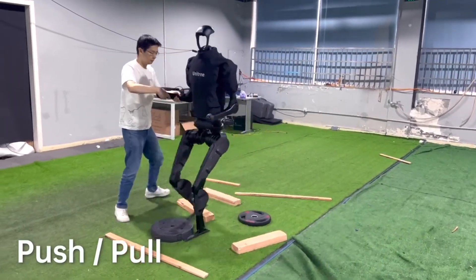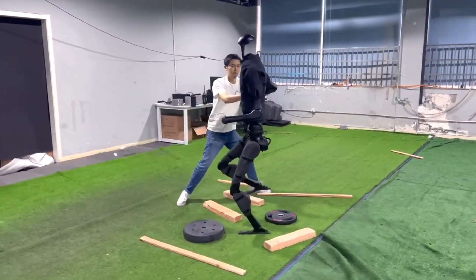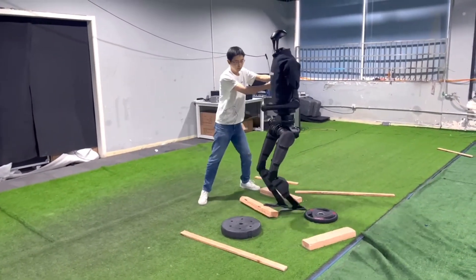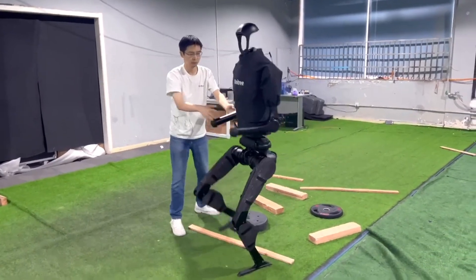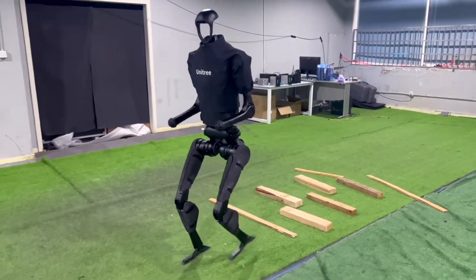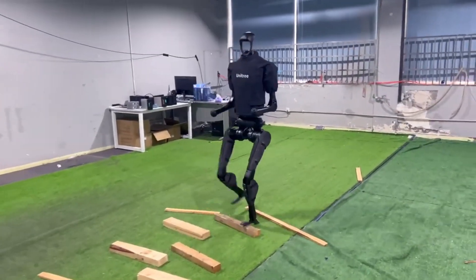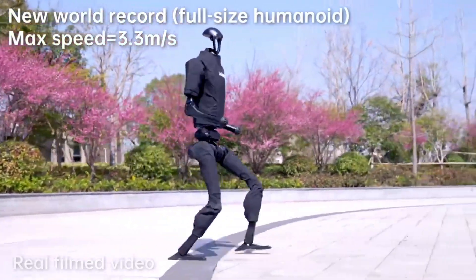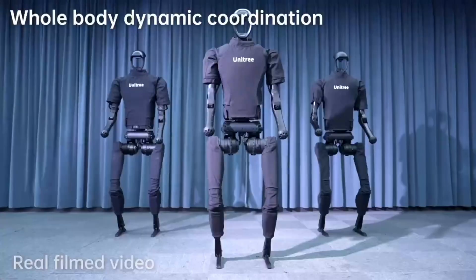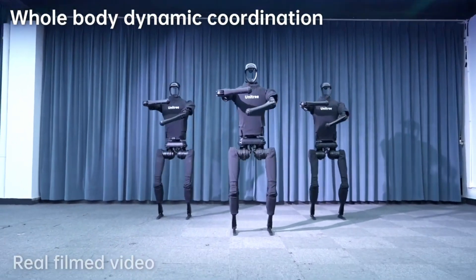Equipped with advanced perception sensors and cutting-edge navigation algorithms, Unitree H1 possesses the intelligence to perceive its surroundings and navigate autonomously with precision. Utilizing a combination of LiDAR, cameras, and inertial measurement units (IMUs), H1 can detect obstacles, plan optimal paths, and adapt to dynamic environments in real time. This intelligent navigation capability not only enhances operational efficiency but also ensures safe and reliable performance across various scenarios.